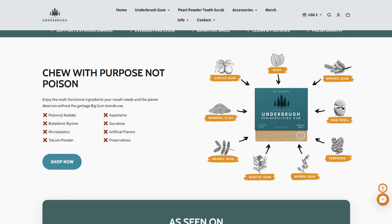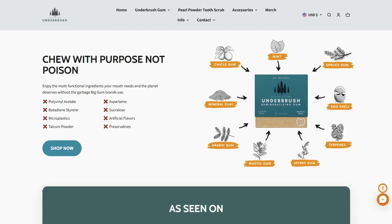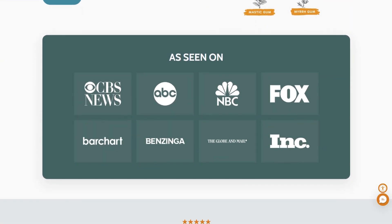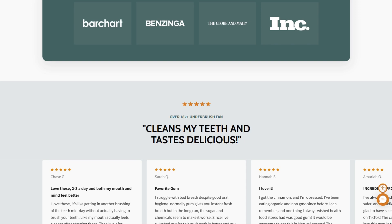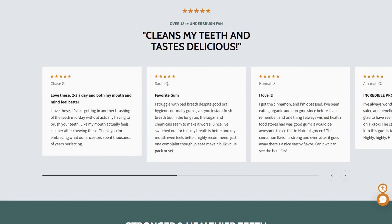The ingredient list reads like a chemistry textbook had a baby with a forest. There's chicle gum base, mastic gum, spruce gum, nanohydroxyapatite, xylitol, erythritol, calcium bentonite clay, and about seven other minerals. The company claims this combo fights bacteria, reduces plaque, and literally rebuilds your tooth enamel while you chew.